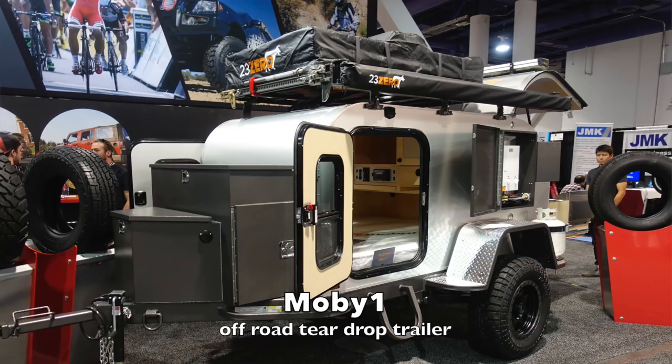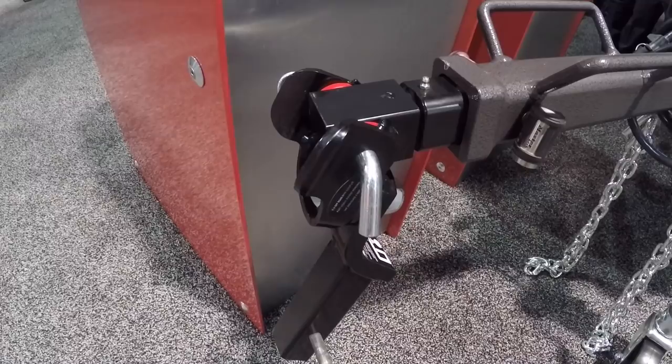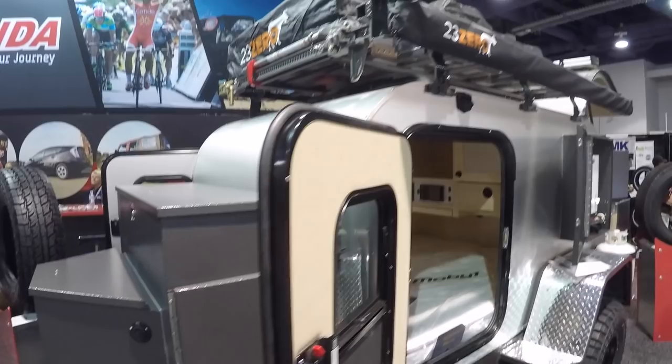This is why I stopped at this booth — this is a Moby-1 off-road teardrop trailer. They've got an articulating hitch so it doesn't bust off if you ever get on a high angle. You've got storage in the front, batteries in here, and a beefy rack on top.